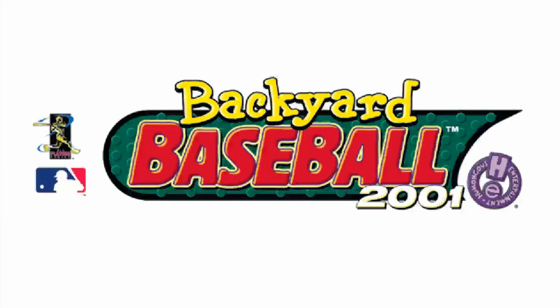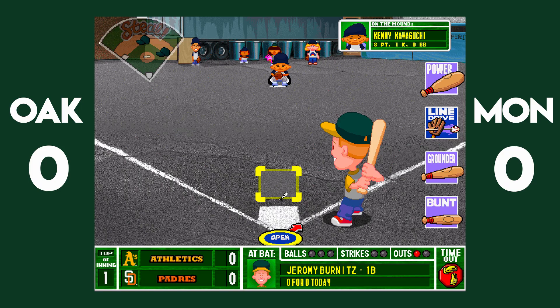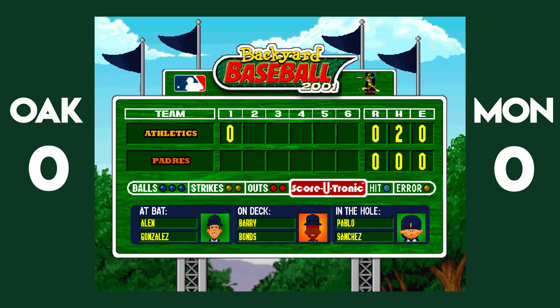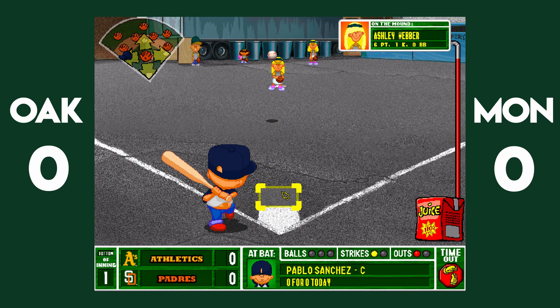We're going to start in the first inning with the defending champion Oakland Athletics. Jeremy Burnett with men on first and second. A ground ball to the right side, right at Mark McGuire, starting a quick double play, putting the A's in an early hole. Here's them versus the Padres' own offensive effort.